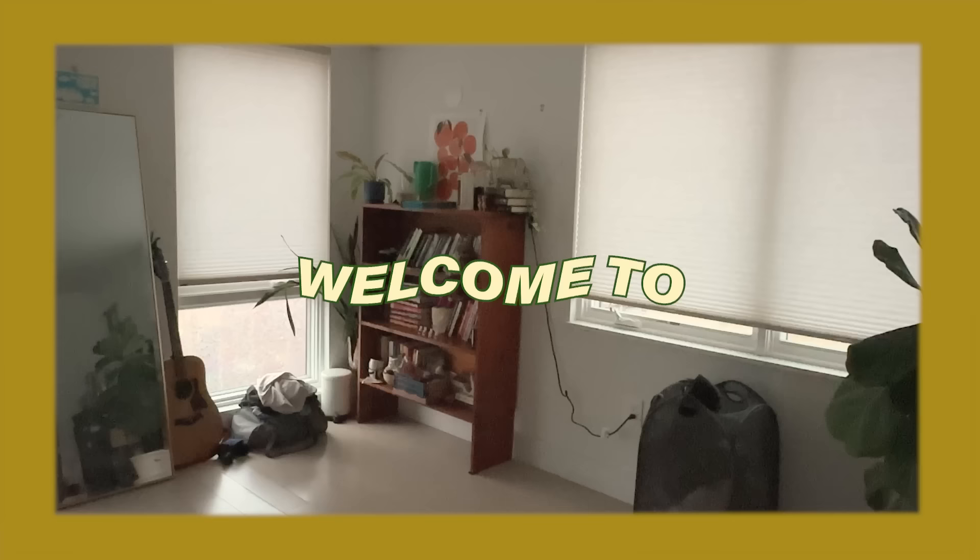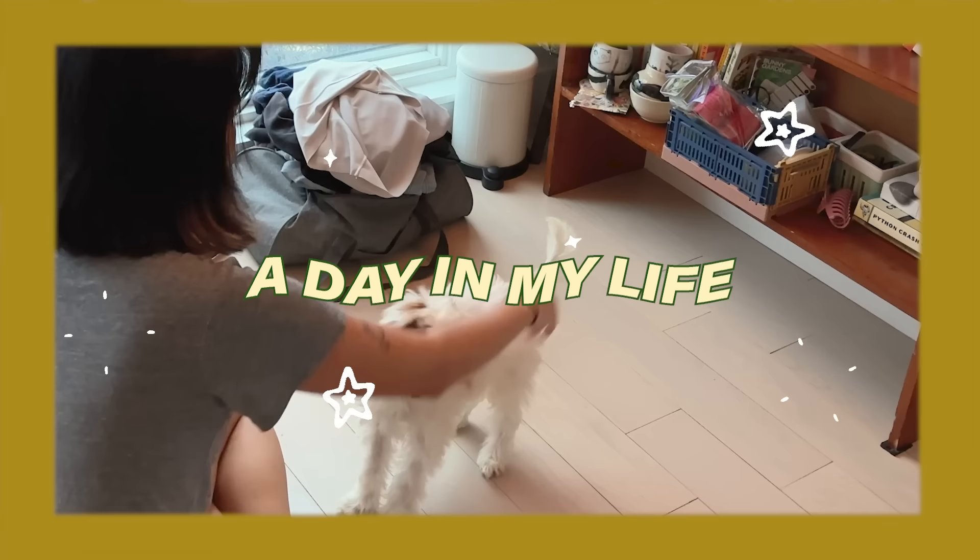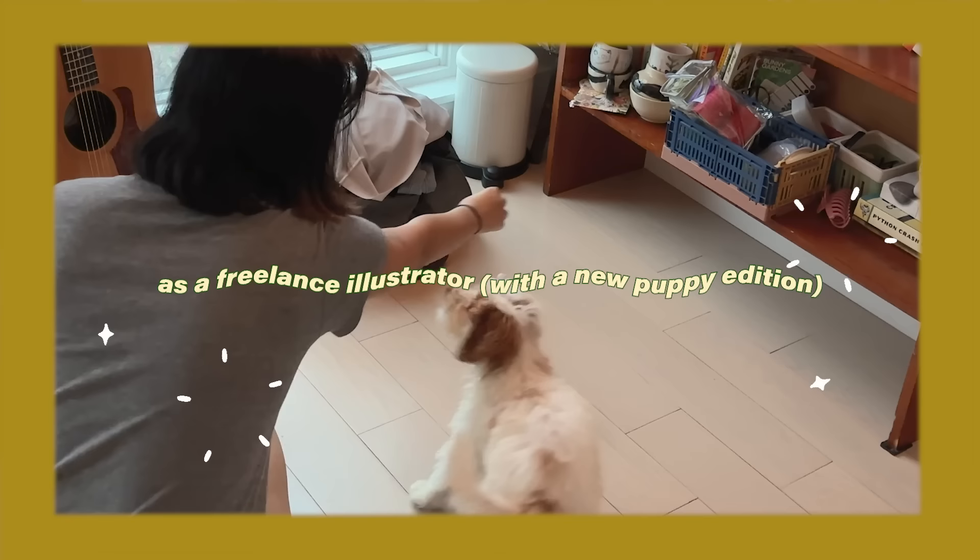Thank you to Squarespace for sponsoring this video. Good morning, Katie here. Thank you for joining me today.